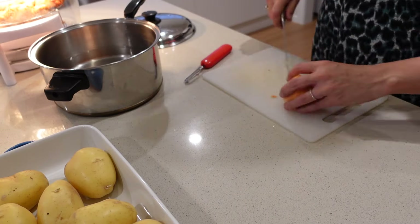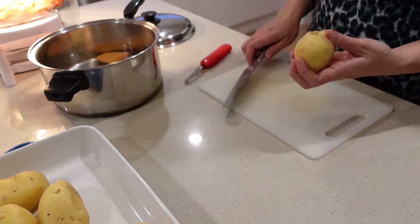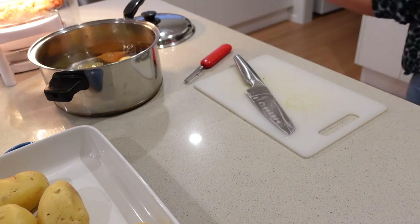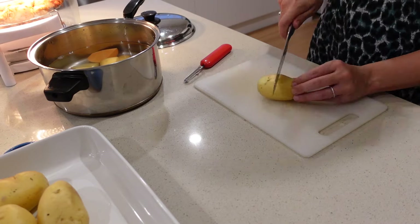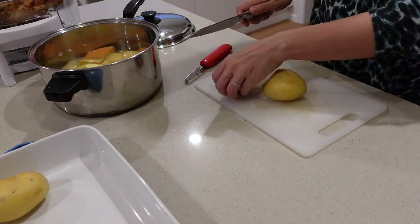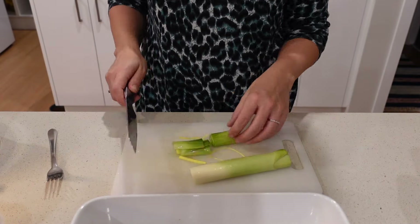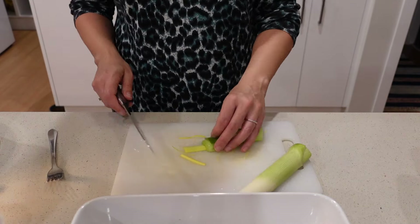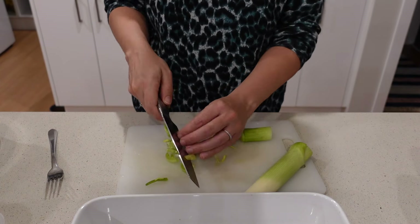I had half a sweet potato in my fridge that needed to be used up, so I'm just cutting that up now. I pre-boil my regular potatoes — I don't even peel them — until they're about 80% done. It makes the dish really creamy, because there's nothing worse than potatoes not being ready when the dish is done. That's boiling away and now I'm cutting up the leek.